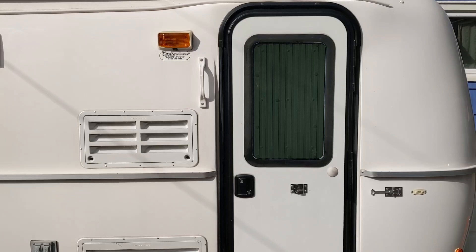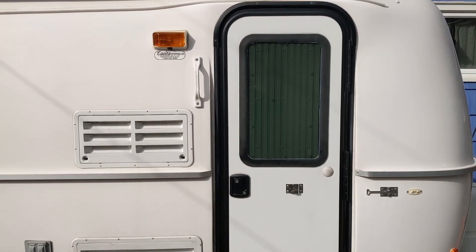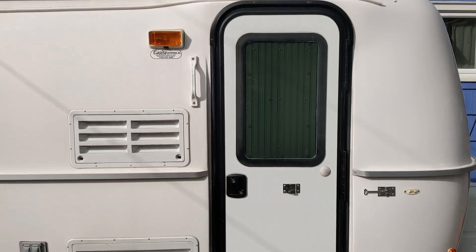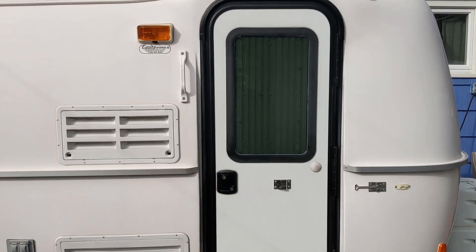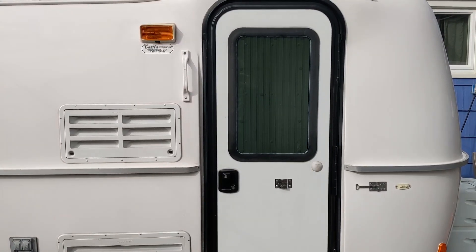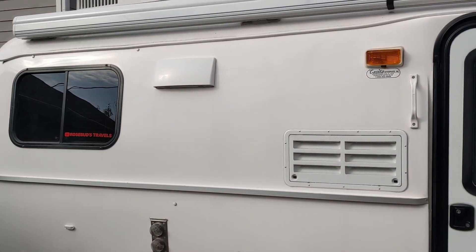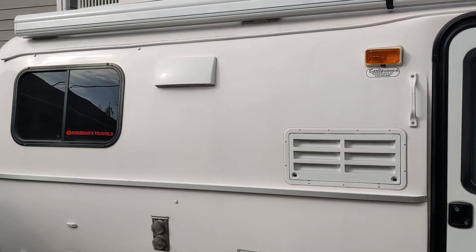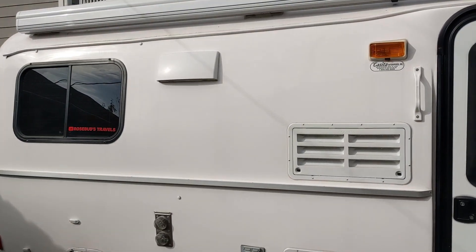This is Lewis with Rosebud's Travels and I wanted to explain why we bought the Zarkor window replacement for our Casita. Zarkor actually makes clear glass and tinted glass, and they make a white louver and a black louver. We decided on the tinted glass and the white louver because our windows are tinted already and we use white blinds, so the white louvers make sense because they match.